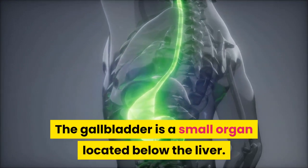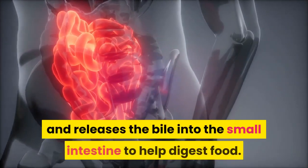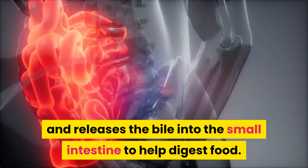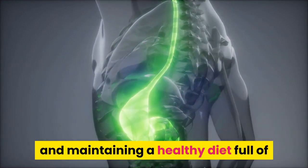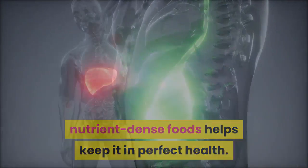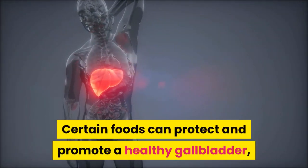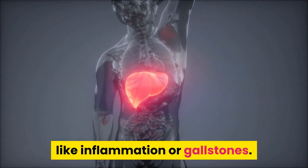The gallbladder is a small organ located below the liver. It stores bile produced by the liver and releases the bile into the small intestine to help digest food. The gallbladder is a sensitive organ, and maintaining a healthy diet full of nutrient-dense foods helps keep it in perfect health. Certain foods can protect and promote a healthy gallbladder, while others increase the likelihood of problems like inflammation or gallstones.